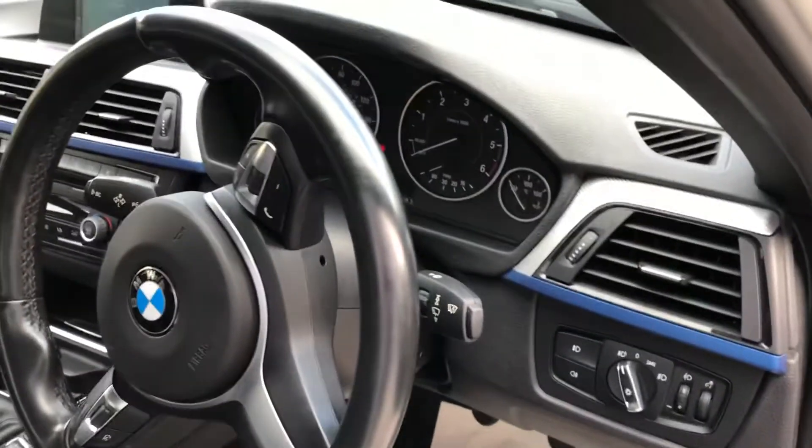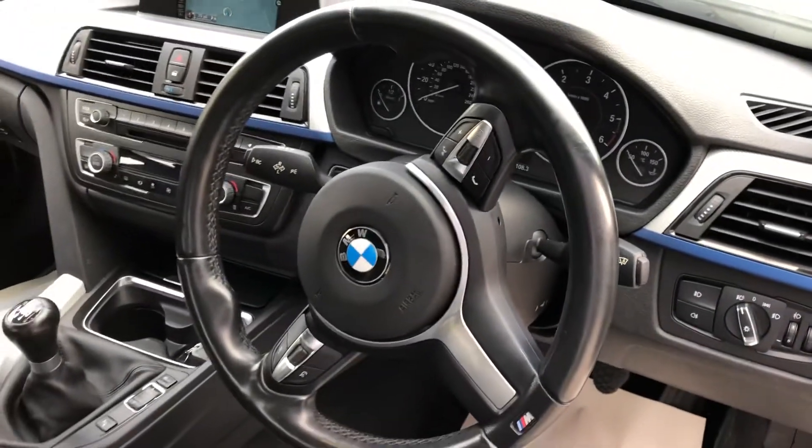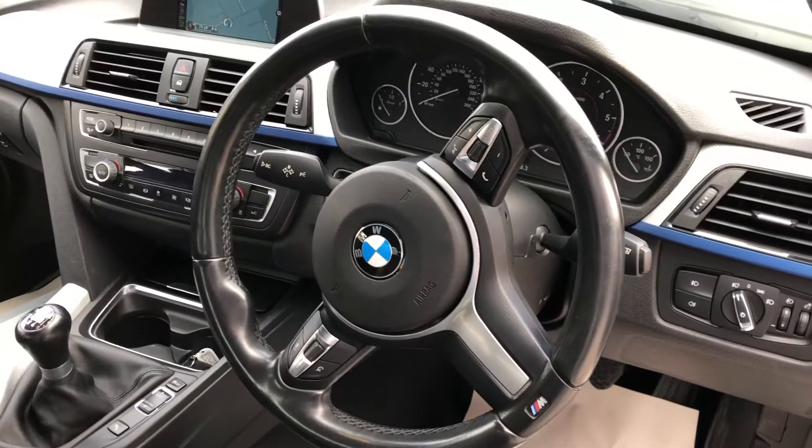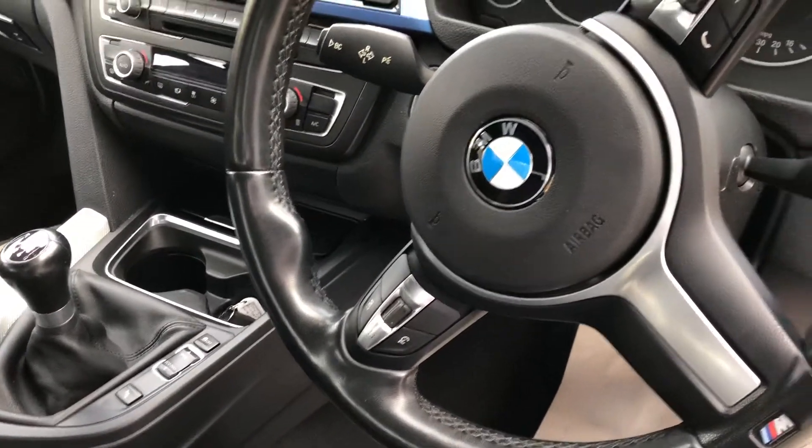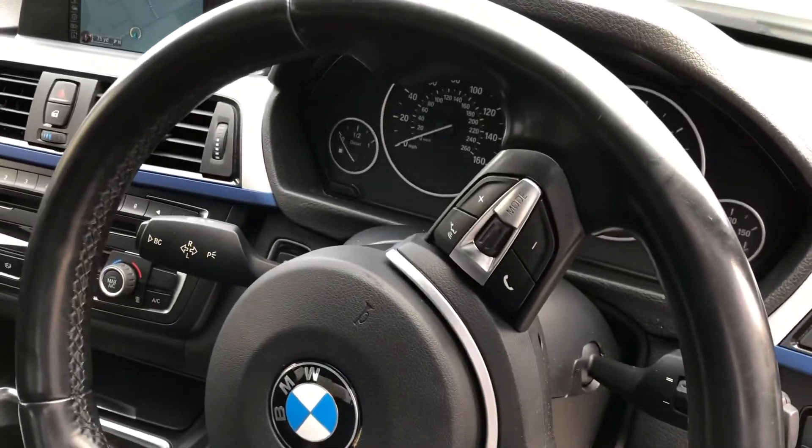We've got automatic lights with automatic wipers, and a lovely M Sport leather steering wheel that houses the cruise control and speed limiter as well as the audio controls.